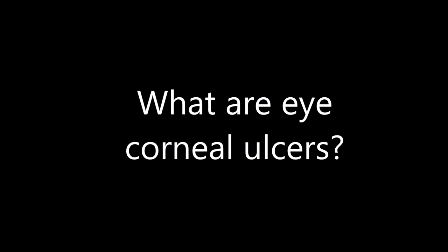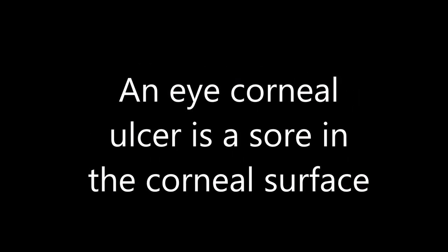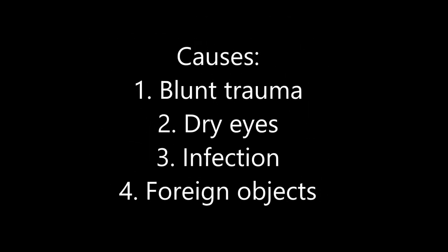What are eye corneal ulcers? An eye corneal ulcer is a sore in the corneal surface. Causes may include blunt trauma, dry eyes, infections, or insertion of foreign objects into the eye.